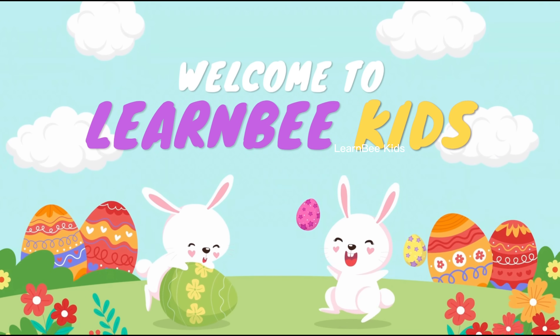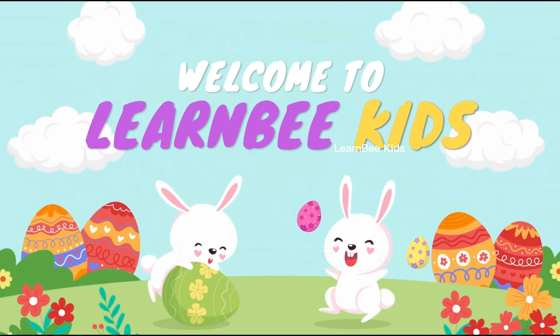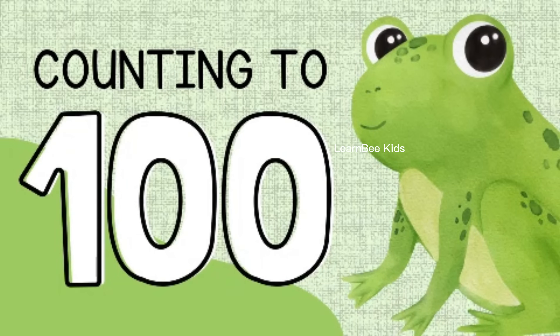Hello lovely kids, how are you? Welcome to Learn Big Kids. Today we will be learning about counting to 100.